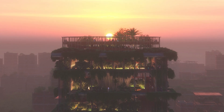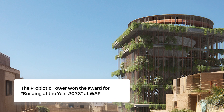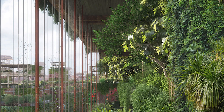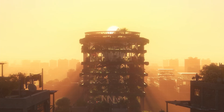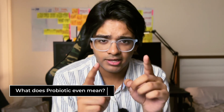This is the Probiotic Tower. It won the Building of the Year award in 2023. Yes, it is living and it does release oxygen — but does that mean this is the future of architecture? Is this the ultimate utopia, and how does it even release oxygen? I don't really think this probiotic tower is going to replace anything or be the future of a city. But first — what does 'probiotic' even mean?